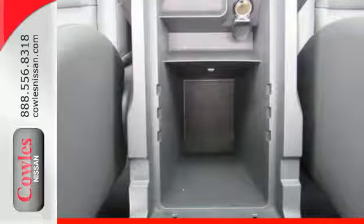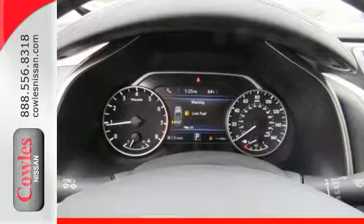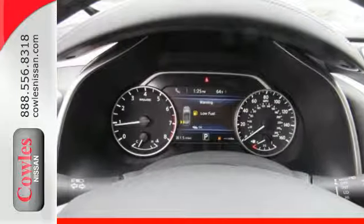Features include intelligent key, dual-zone climate control, and Bluetooth. Plus, to keep you safe, there's an advanced airbag system, vehicle dynamic control, and advanced drive-assist display.